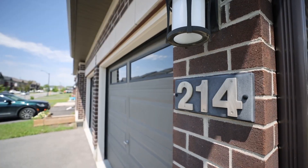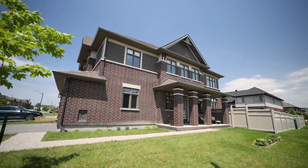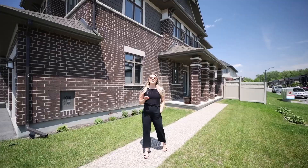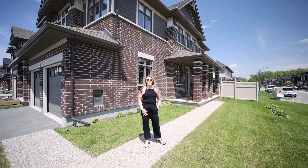I'm excited to share with you my newest listing here at 214 Dolce Crescent. It's a three-bedroom, three-bathroom corner unit townhome with a double car garage. This unit sets itself apart from the rest. Come on in and I'll show you why.